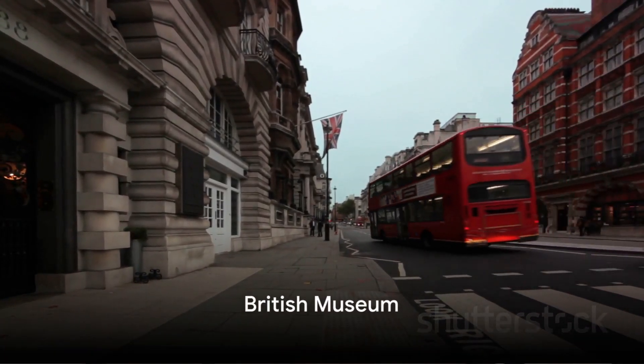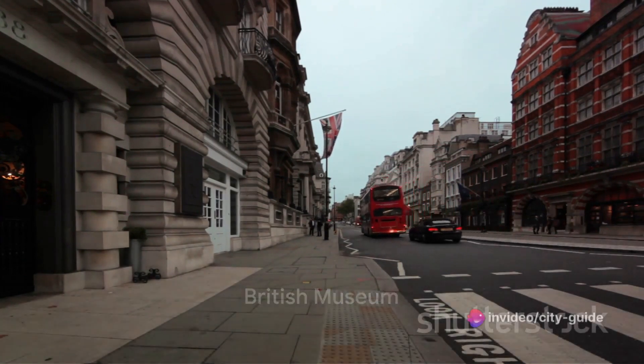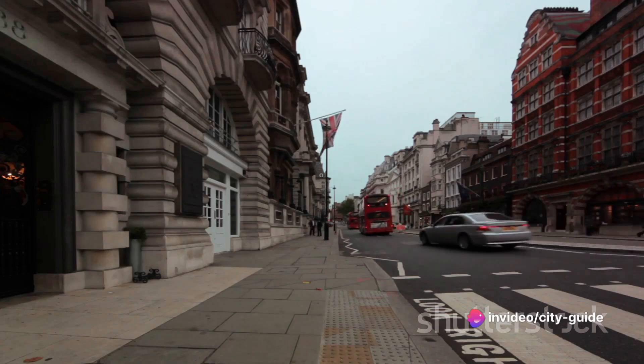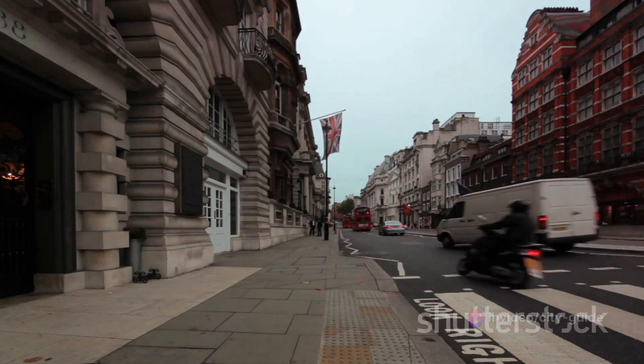Coming in at number 8, we find the British Museum. It's home to a vast collection of world art and artefacts, absolutely free to explore. It's a treasure trove of history, from the Egyptian mummies to the Rosetta Stone.